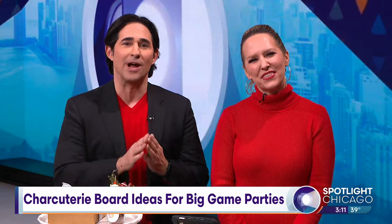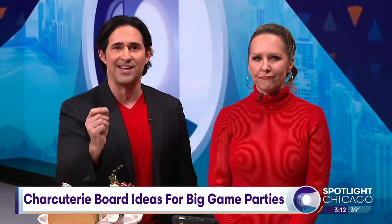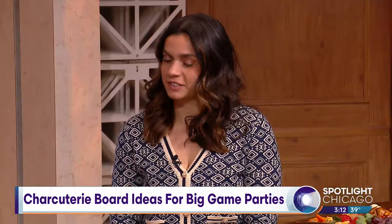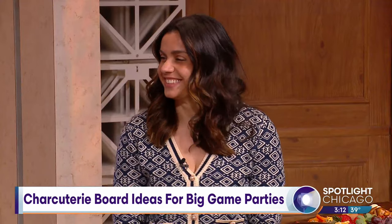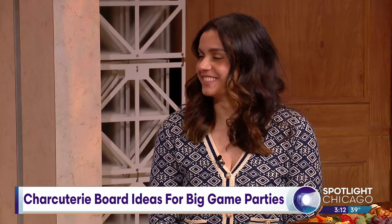Greetings from meat and cheese heaven! If you're planning a casual get-together, an elegant social event, or you have to bring an appetizer to the big game, this segment is for you. Rosanna Pratt is the owner of Charcuterie Grazing Boards and she is here to show us how to build the perfect meat and cheese board all of your friends will be envious of.